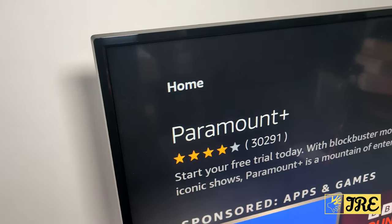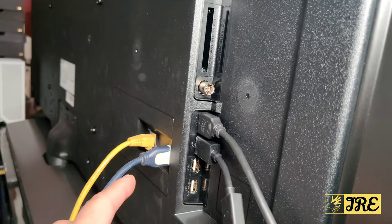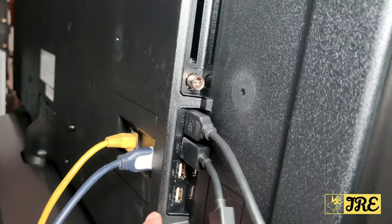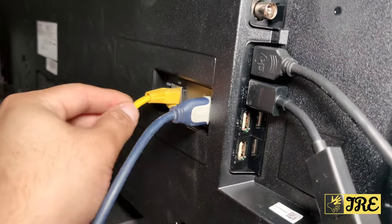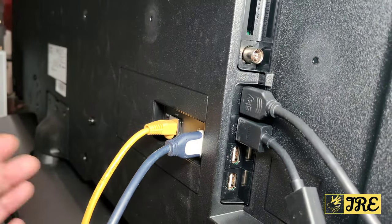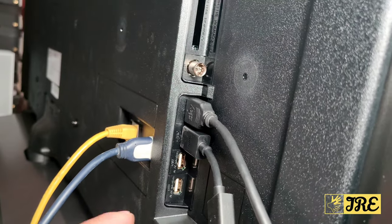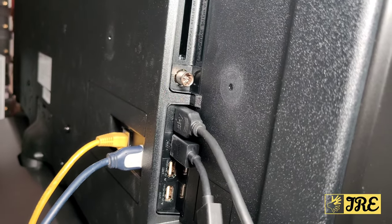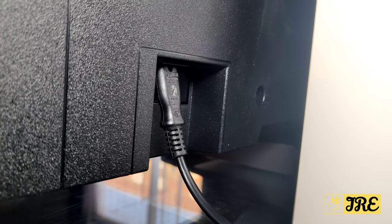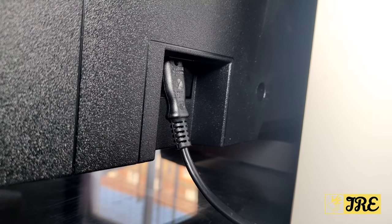At the back, you can see the antenna port, three HDMI ports, two standard USB-A ports, and an ethernet port for the TV and Fire TV. So in total: three HDMI ports, one ethernet port, two standard USB ports. The mains plug goes in on the side — it's removable as well, so if the cable gets damaged you can replace it with another cable.